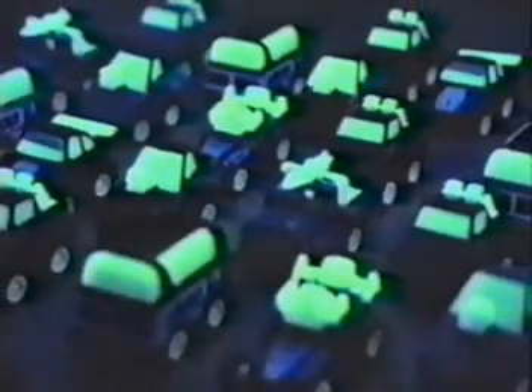The Penny Racer Collection — 32 speedy models in all, 12 that glow in the dark, each sold separately.